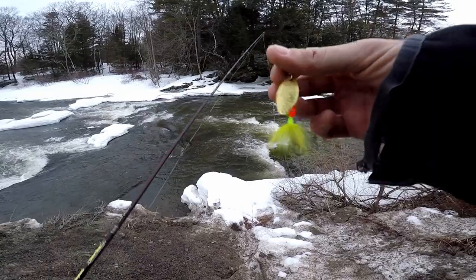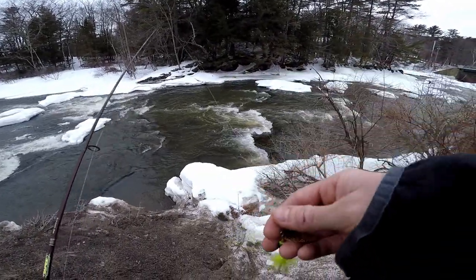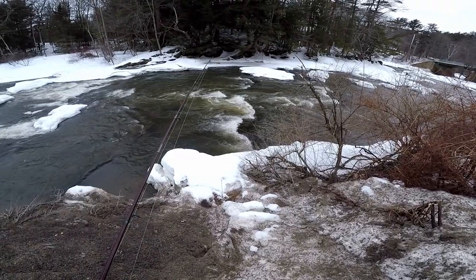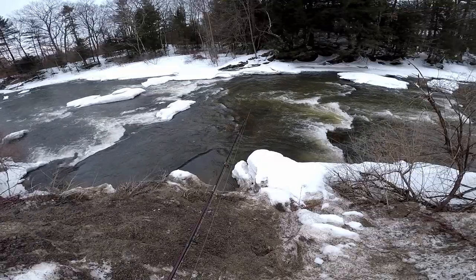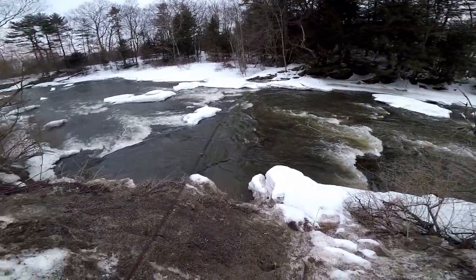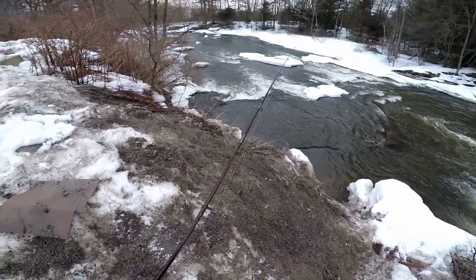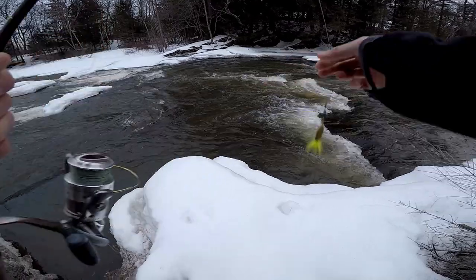I decided I'm gonna go with a rooster tail because of the bright colors — that's what I'd really be getting with trout this time of year. Not sure if I should try this pool right here, or the other side, or down there. Just not sure how to get to anything. Alright, here we go, first cast.